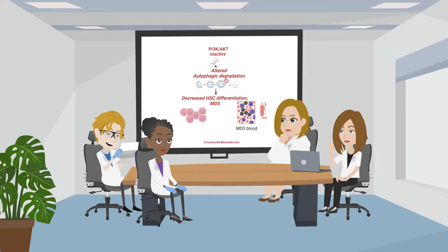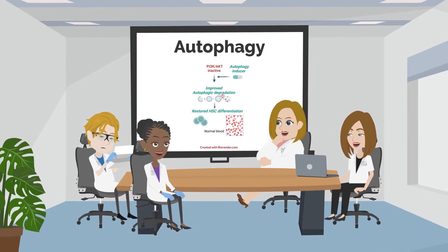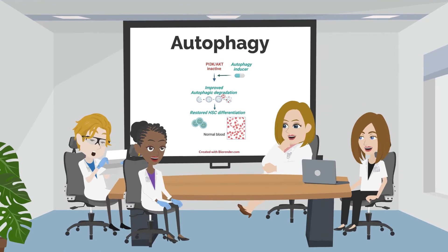Christina's research has shown that a lack of PI3K signaling disrupts autophagy in HSCs, and this causes defective differentiation. Impaired autophagy is a key mechanism for disrupted HSC differentiation in patients with MDS, so autophagy-inducing drugs could help to restore HSC function.